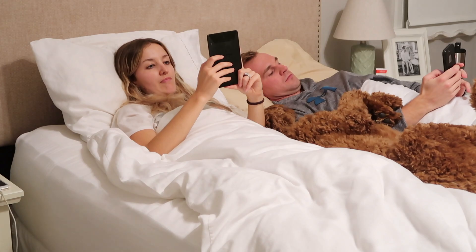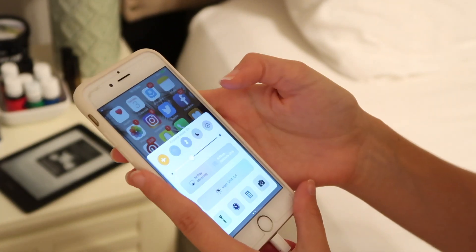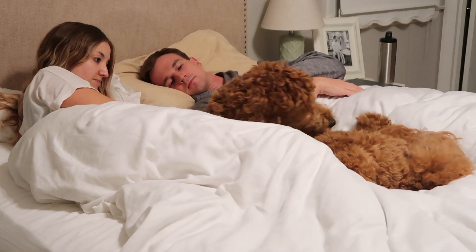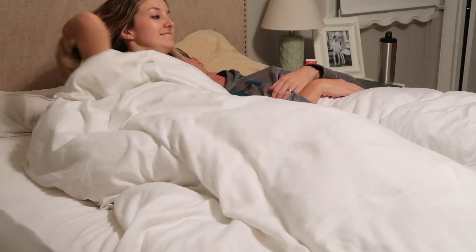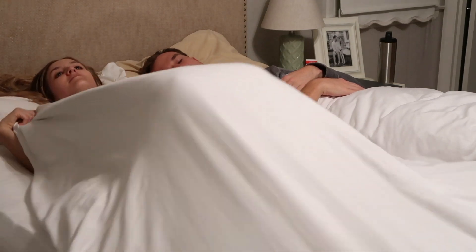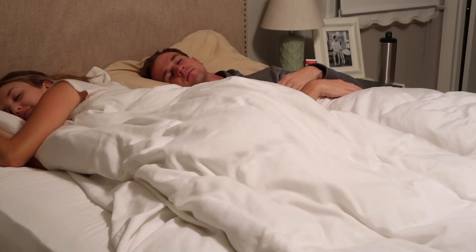When it's time to sleep, I put my phone on airplane mode because I do not like waking up to a bunch of notifications — it's just such a bad way to start your day. Eventually it's time to kick Miss Rosie out of the bed because there isn't room for all three of us in that little queen bed. Then I kiss Matt goodnight, roll over, and pass out. Thank you guys so much for watching, and thanks again to Vanity Planet for sponsoring. Make sure to subscribe and I'll see you in the next video!